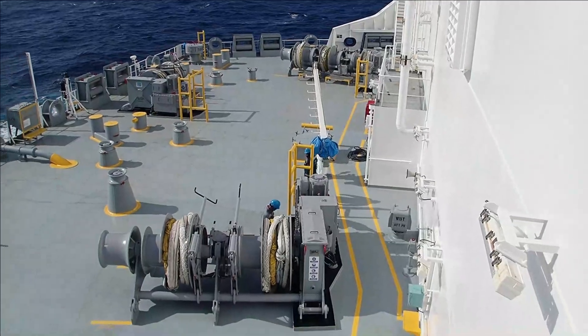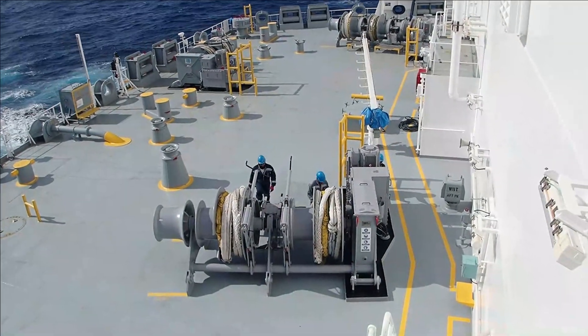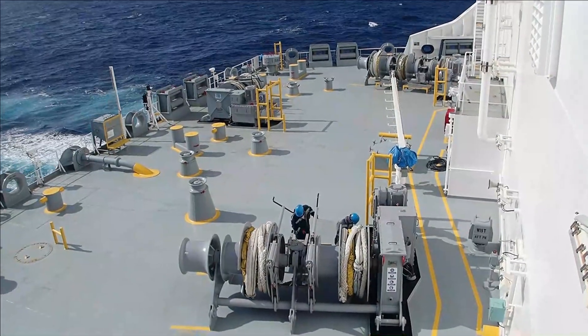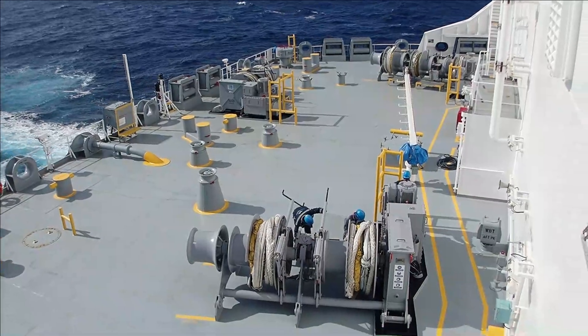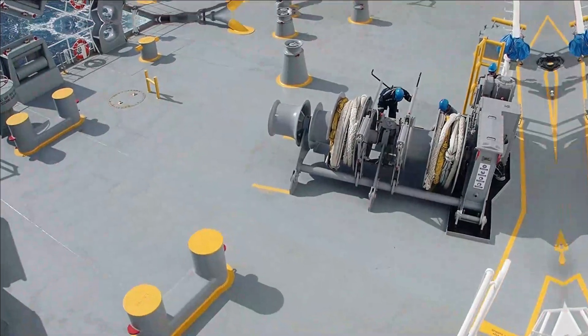So here we are at the stern. The crew members are going out to remove the lines from the drum here and they're going to prepare it for the vessel's call. The vessel is going to moor on the starboard side, so we are going to have the mooring lines placed towards the starboard.